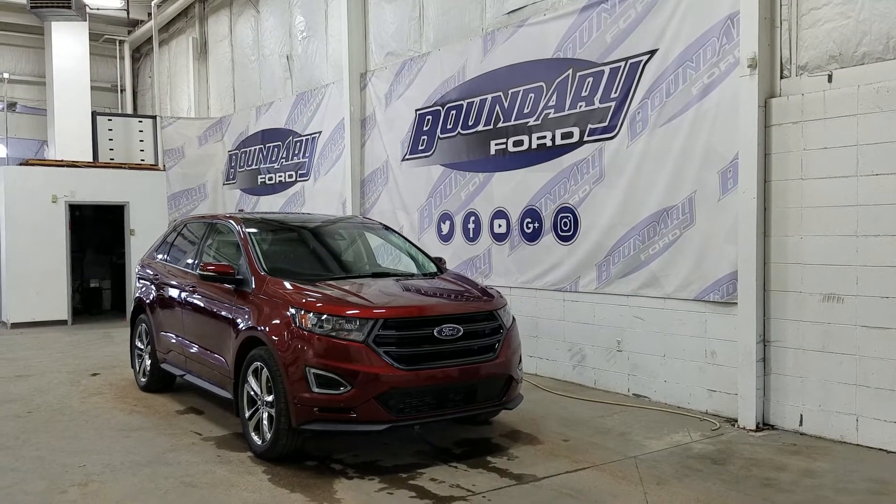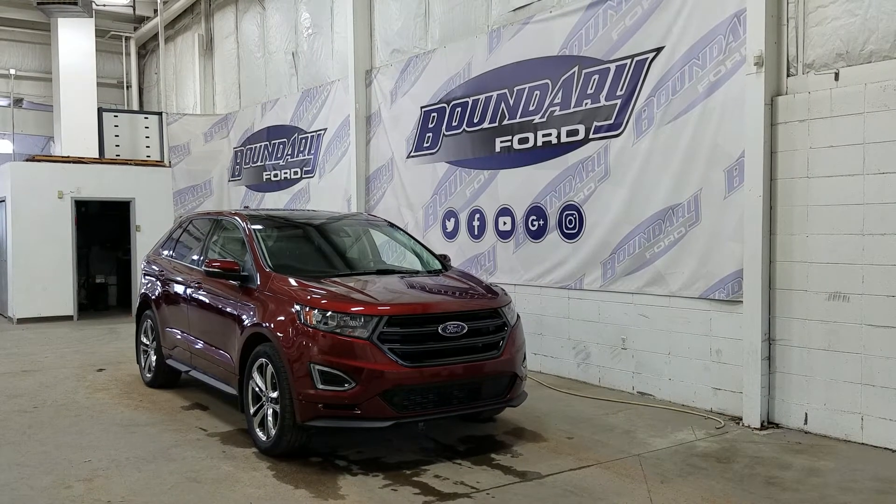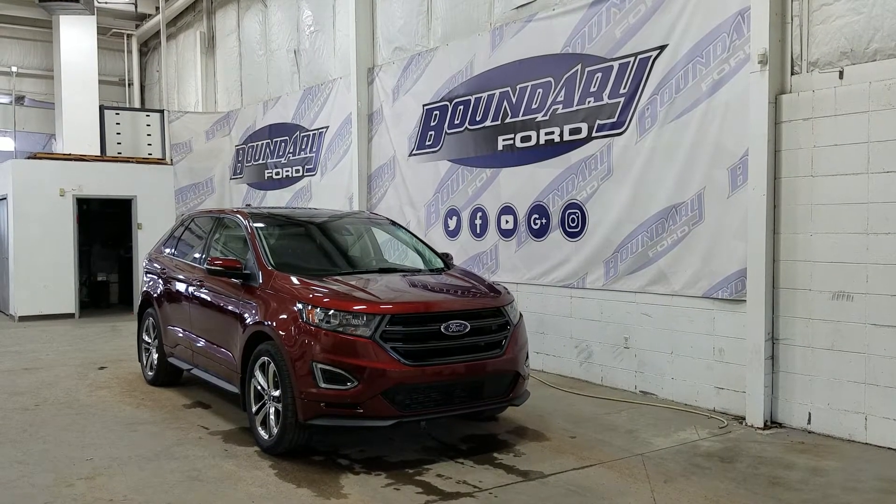Over on the side, we have 20-inch aluminum wheels wrapped in all-season tires. We also have color-matched mirror caps and door handles.